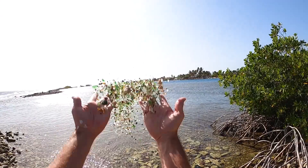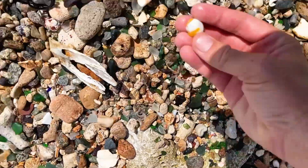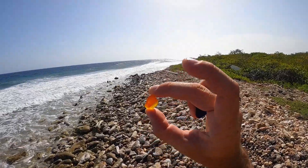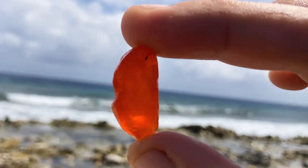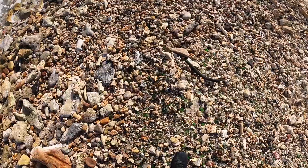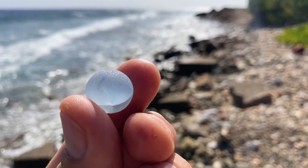But it could be a lot more fun to hunt for the rare pieces like blue, yellow, purple, turquoise, reds, and even the rarest of all — orange sea glass. These pieces aren't as easy to find, but the feeling of discovering these treasures makes it all worth it. Sometimes you can even find sea marbles and sea stoppers too.